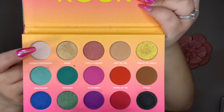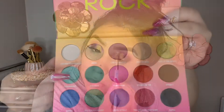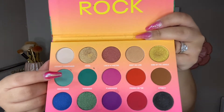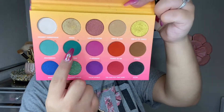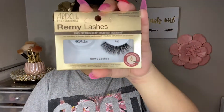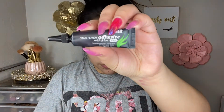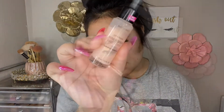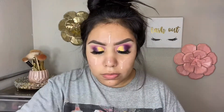To set the brow bone, I'm taking the shade 'Coconut.' For the waterline, I'm taking 'Anaconda' and also applying 'Venomous,' which is a darker green, on the waterline to add a little bit of color. For the lashes, I'm going to use Ardell Remy lashes in style 782. Then we move on to the face, and I'm going to prime with the Wet n Wild Hydrating Primer.